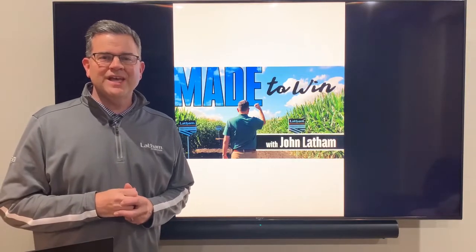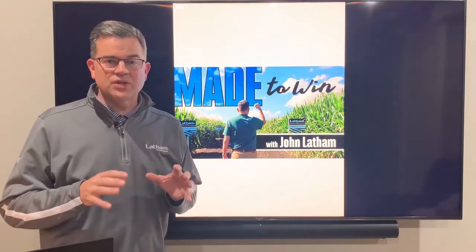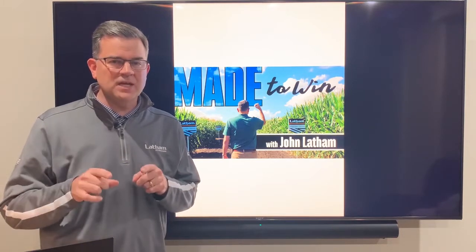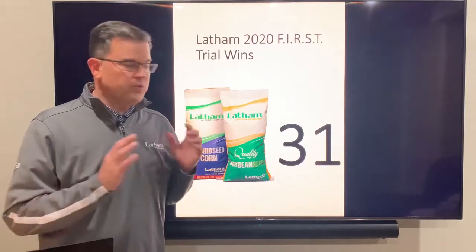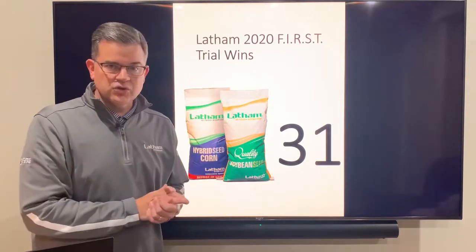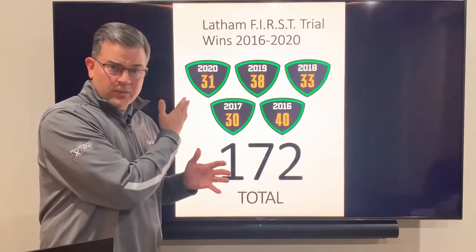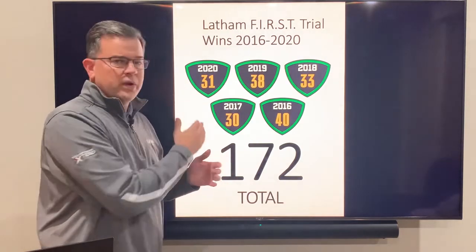Welcome to Made to Win. I'm John Latham. If you were with us last week, the final first trial results came in and I'm going to be talking about that again this week, but I'm going to specialize on soybeans. Last week we talked about corn. We're really proud of the performance we had — 31 wins this year in 2020 in the first trials, an outstanding performance. We're proud of not only the performance this year but the consistency over the last five years.